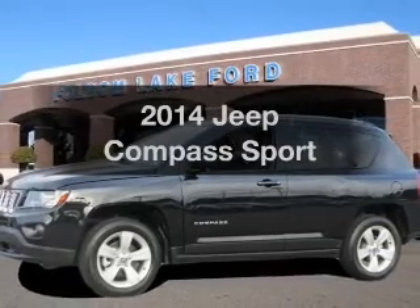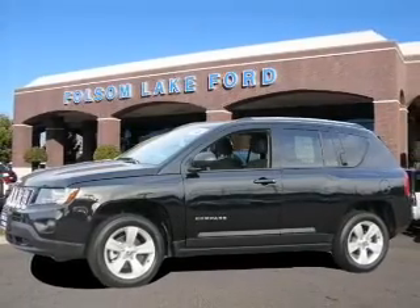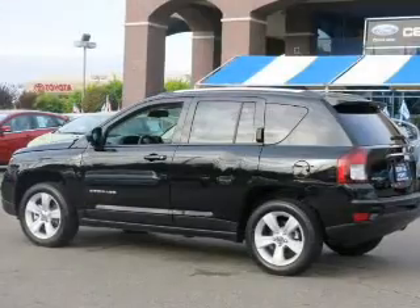Presenting the 2014 Jeep Compass. Everything you need under one roof with this great vehicle.